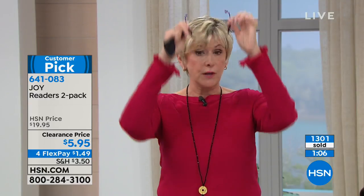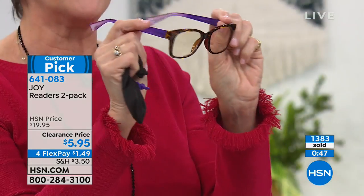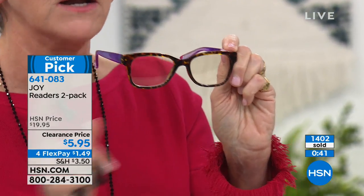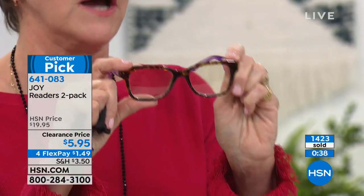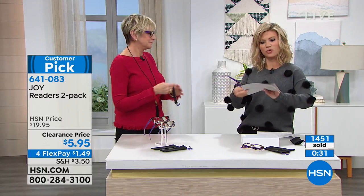When you turn 40 it starts to happen, and you want a quality reader — that's what these are. You're getting all the bells and whistles Joy is famous for: the gorgeous spring action hinges, impact-resistant lenses, that beautiful subtle tint that makes reading at your computer or e-reader so much more enjoyable because you're not going to be straining your eyes. Are you finding yourself squinting a lot?